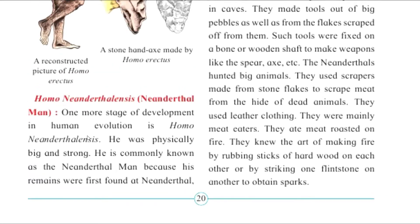One more stage of development in human evolution is Homo Neanderthals. He was physically big and strong. He was commonly known as the Neanderthal man because his remains were first found in Neanderthal.